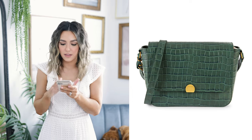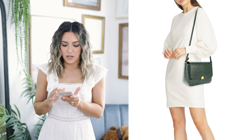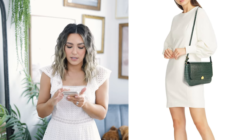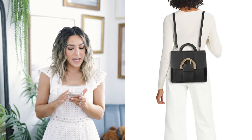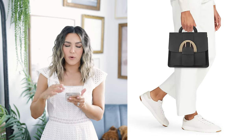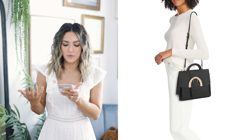First up is this amazing bag I just adore — it is a gorgeous green color with a really cool croc-embossed leather, and I think it is such a statement piece. This is the type of bag I could wear with a very simple outfit and just let the bag speak for itself. I love the crossbody strap — it's just always really convenient when you're out and about. Next up is another versatile bag — I love the size, and you can turn it into a backpack, carry it by the handle, or wear it as a crossbody. The big buckle detail is fun and the black color is so classic and timeless.